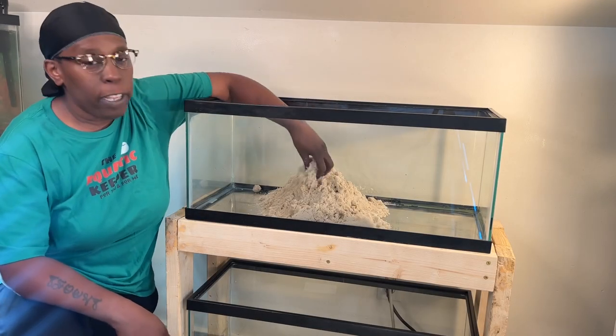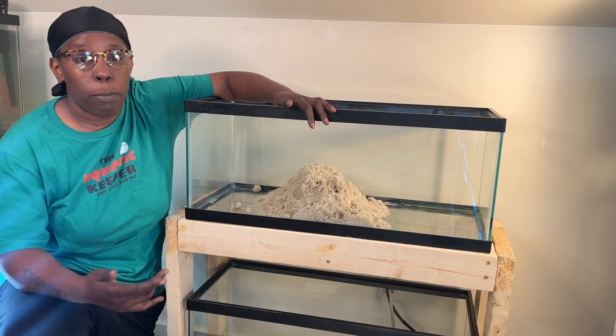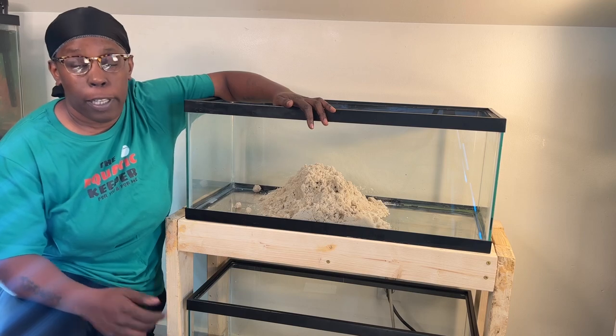Today I'll be using this white quartz sand. It looks amazing and it may help to reduce the build-up of ammonia. It also is great for aquarium plants.